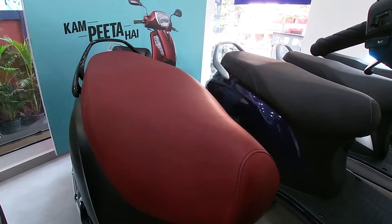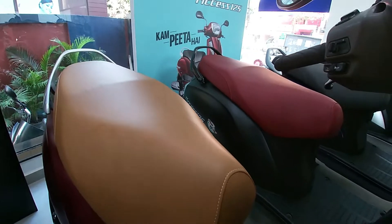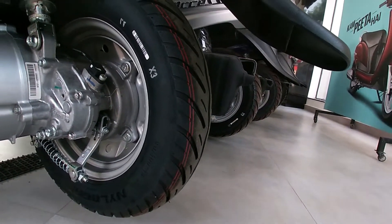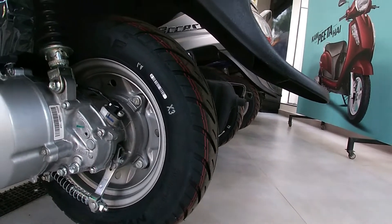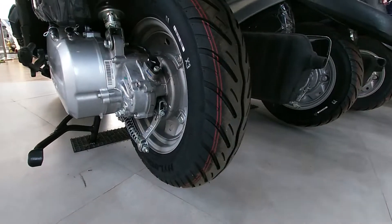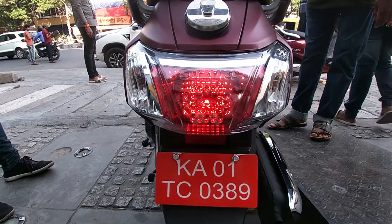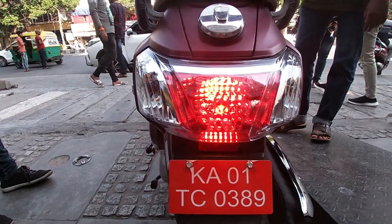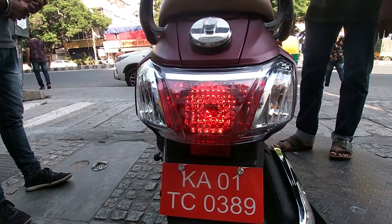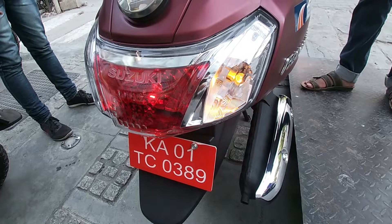Depending on the version, you will get different seat colors — black, red, and coffee color, all of which look very beautiful. At the rear, on every version of the Access 125 BS6, you will get a drum brake, the same beautiful 12-volt tail lamp, and the same old design indicators.